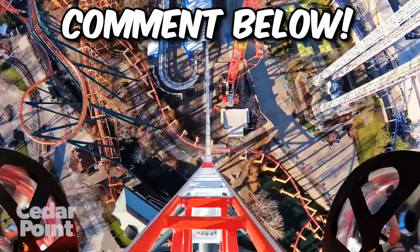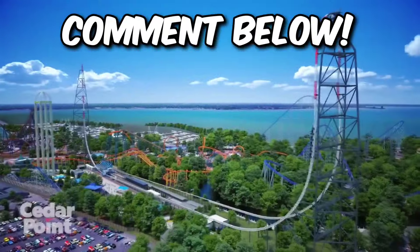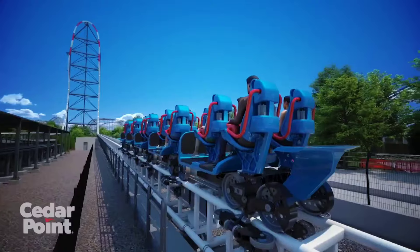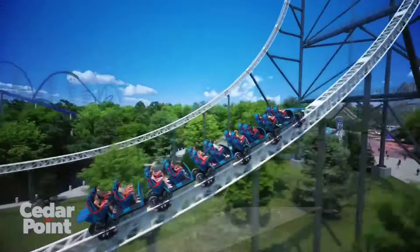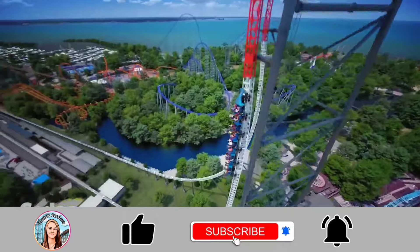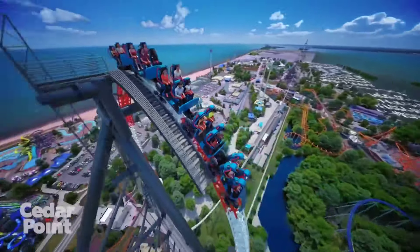I'd love to know in the comments below how excited you are for Top Thrill 2 and where you think this new ride will rank among Cedar Point's other roller coasters. Thank you so much for watching. If you enjoyed, please give it a like and subscribe down below if you haven't already. Have a great rest of your day, and I'll see you in the next video. Peace out, everybody!